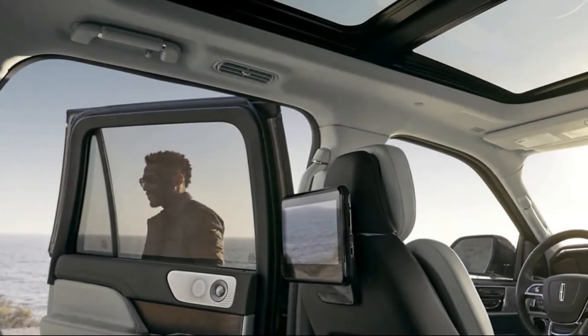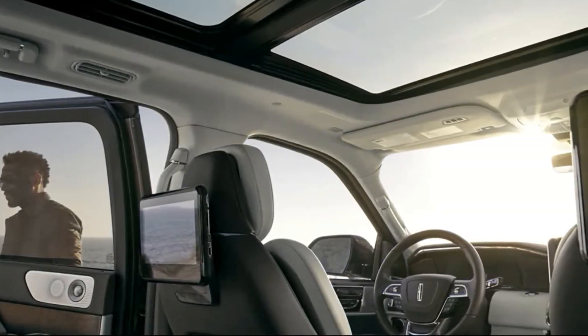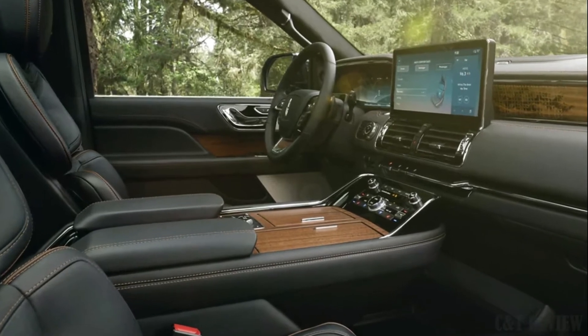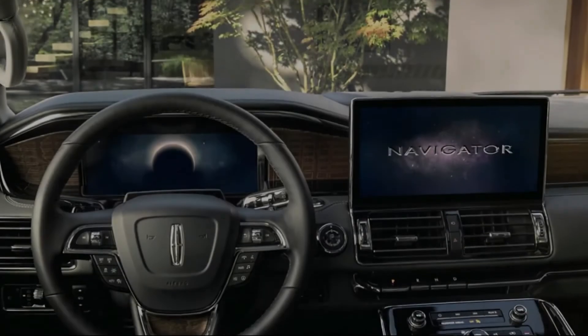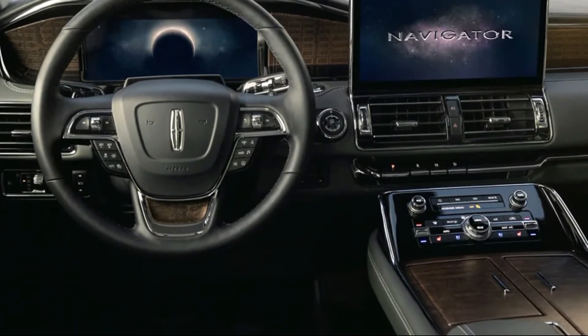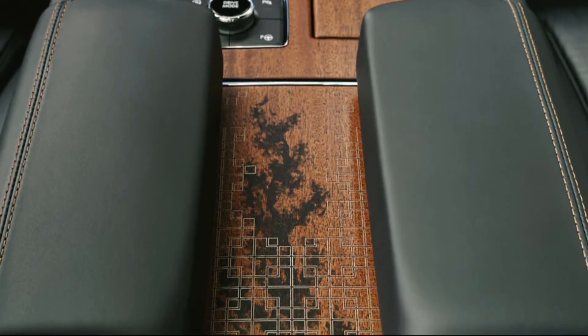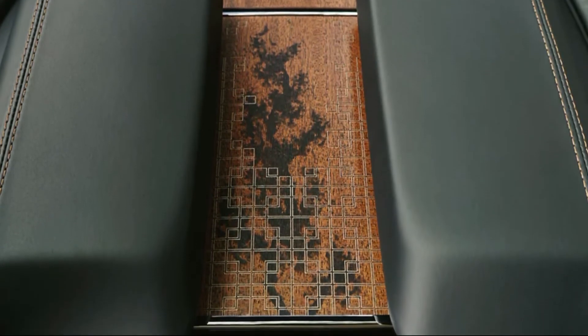They also give the SUV a sleeker, more commanding aesthetic. Underneath the skin, the mechanical pieces are familiar. Power comes from the same twin-turbo 3.5-liter V6 engine paired with a 10-speed automatic transmission as last year, but the engine now delivers 440 horsepower and 510 pound-feet of torque. That's a decrease of 10 horsepower over the 2021 model, but in such a large SUV even keen drivers would be hard-pressed to tell the difference.